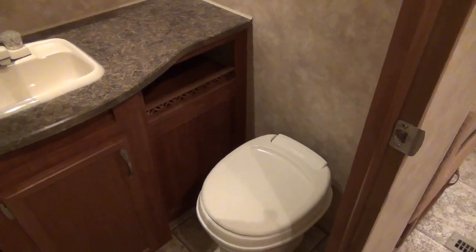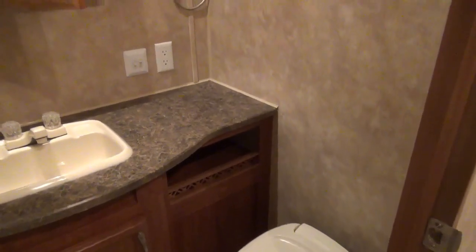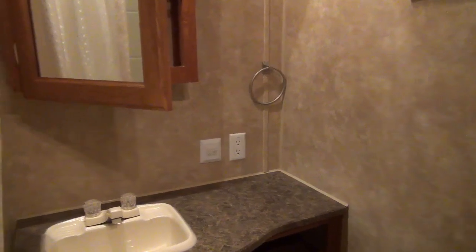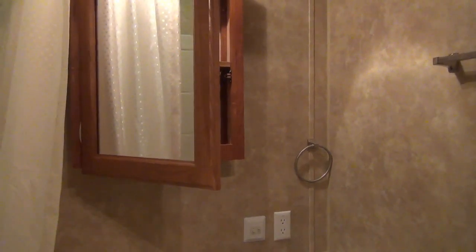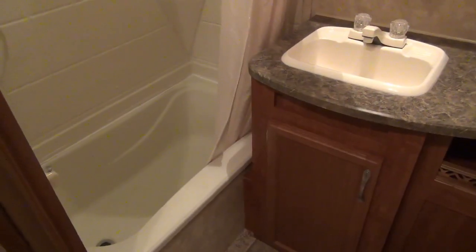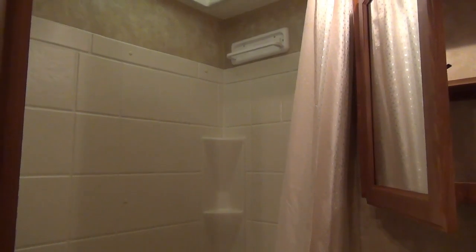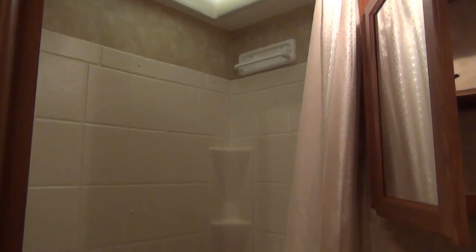Taking a look at the bathroom, about mid-level in this coach, we've got a foot flush toilet along with our vanity, which has some additional storage and sink. There's a power outlet with switches for the upgraded fan and lighting, and above that sink is our mirrored medicine cabinet for additional storage. Right beside that is our tub-shower combo. So if you do have kids coming along, you can easily bathe them in that tub, but for those that like to shower, there's plenty of headspace.